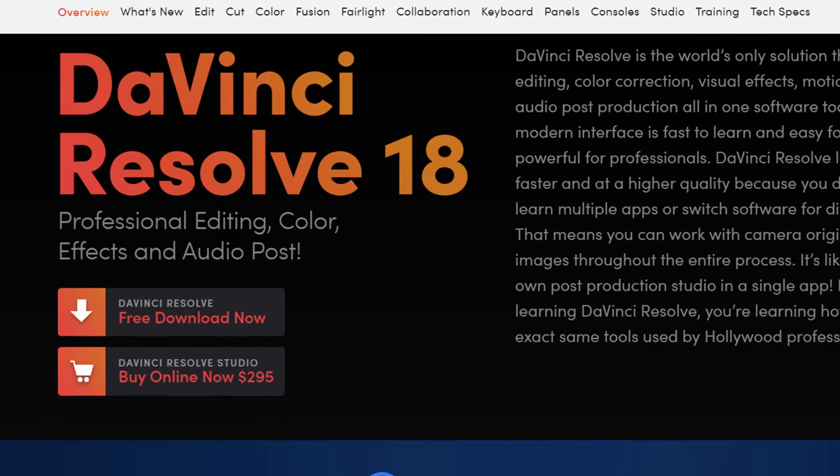I thought why not do a follow-up video of switching to Resolve for 30 days from Premiere that I did almost four years ago, because that video was the start of me actually using Resolve as my main NLE. I don't touch Premiere anymore, which is just crazy. My whole life was Premiere.